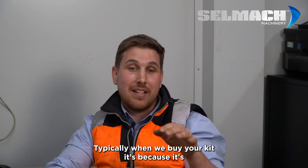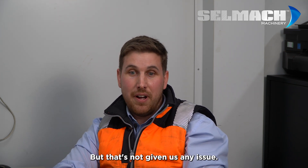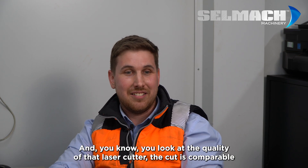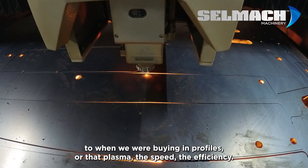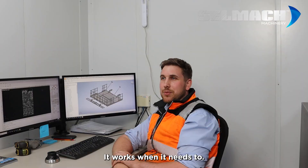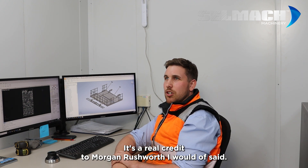When we buy your kit, it's because it's slightly better value for money than some of your competitors, but that hasn't given us any issues — it's worked flawlessly. You look at the quality of that laser cutter, the cut is comparable to when we were buying in profiles. The plasma — the speed, the efficiency — we don't have any trouble, any hiccups with your kit. It works when it needs to. It's a real credit to Morgan Rushworth.